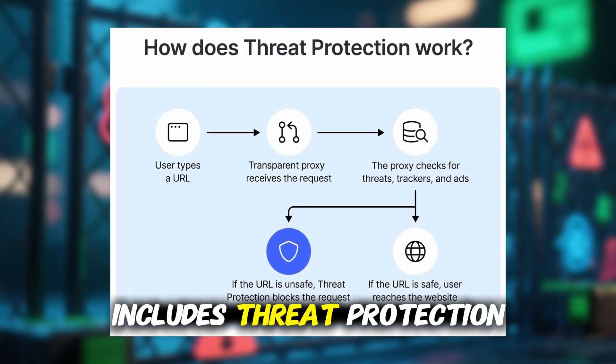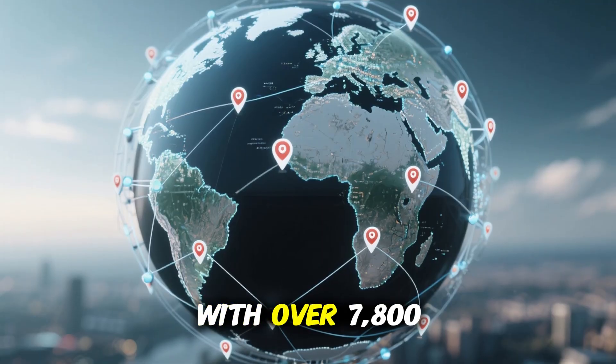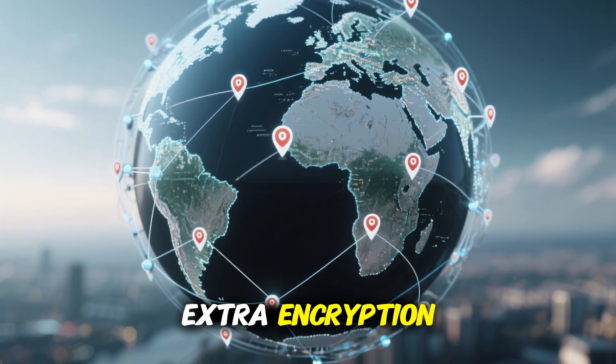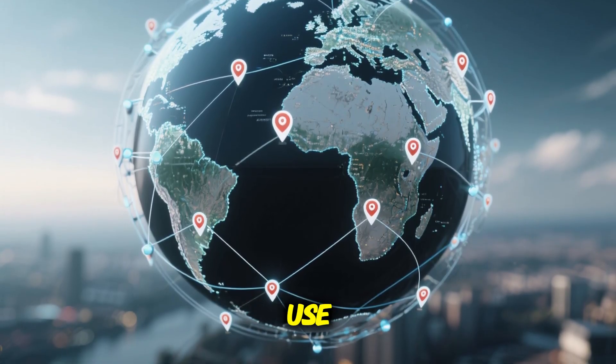NordVPN also includes threat protection, which blocks malware, trackers, and malicious websites before they even load. With over 7,800 servers in 111 countries, plus features like double VPN for extra encryption and a kill switch for safety if your connection drops, it's built for serious privacy while still being super easy to use.